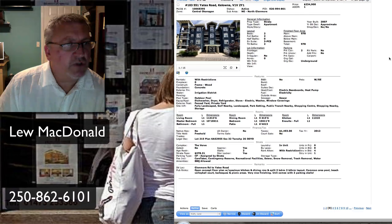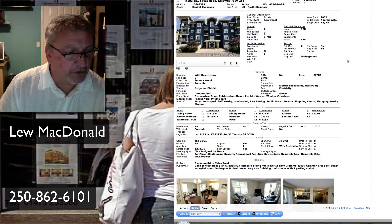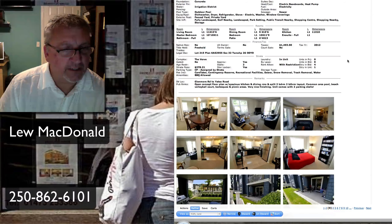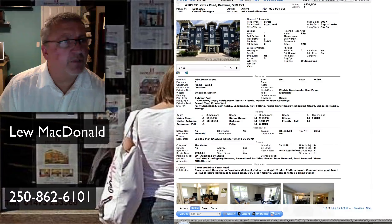Next one up is on Yates — 551 Yates Road, built in 2007. This one also a condo or strata. Two-bedroom, two-bath, 978 square feet, priced at $234,900. Open floor plan, spacious kitchen, dining room, two-bedroom, two-bath, and split layout, meaning the living room is down the center. Similar to the one that I have in Lake Country — excellent deal on a condo out there if you're interested. So that's that one in Glenmore.